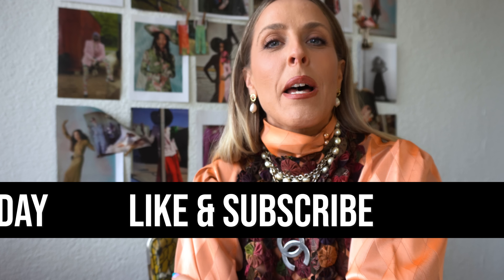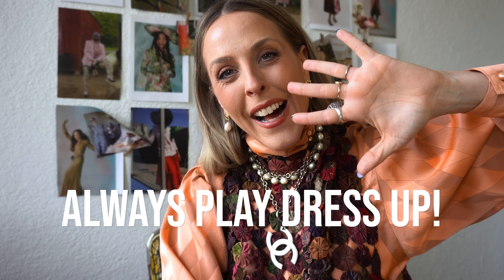Thank you for watching the Always Play Dress Up Show. I had so much fun doing this very first episode, talking through things I'm loving right now, what I'm inspired by, styling tricks, and a huge thank you to Karen for being part of my first episode. Everything will be linked down below. If you liked this video, please give it a thumbs up. Always play dress up — bye bye!